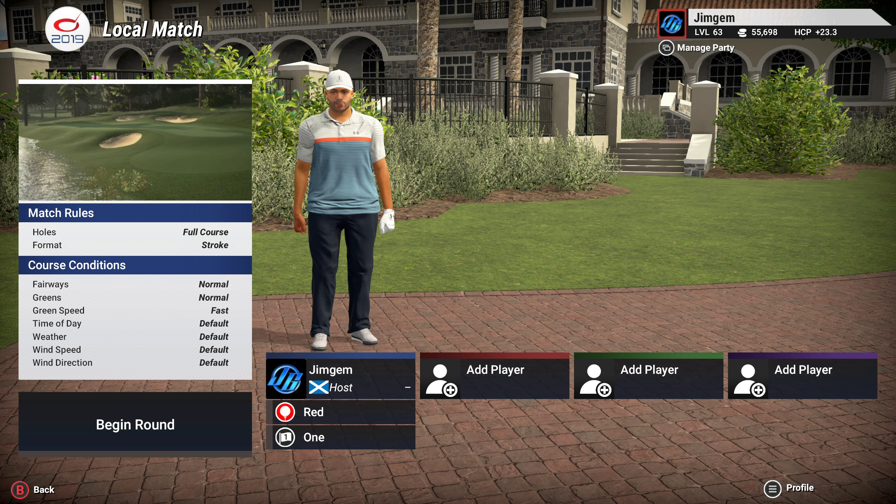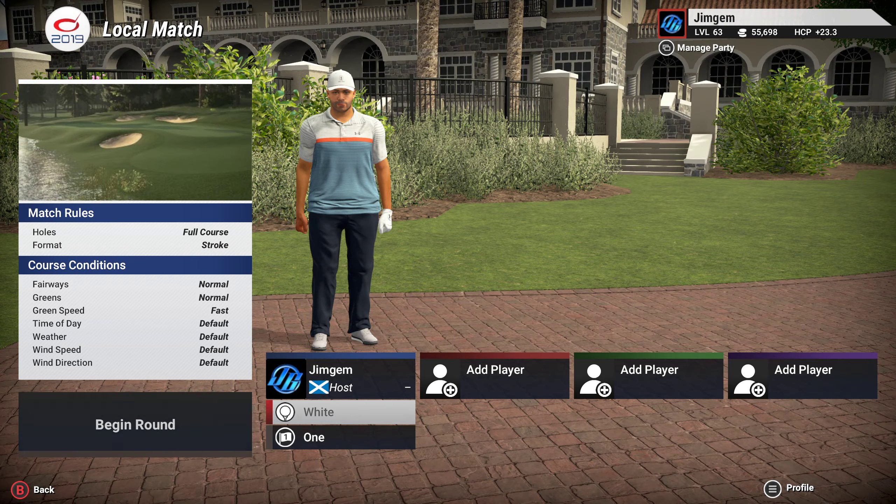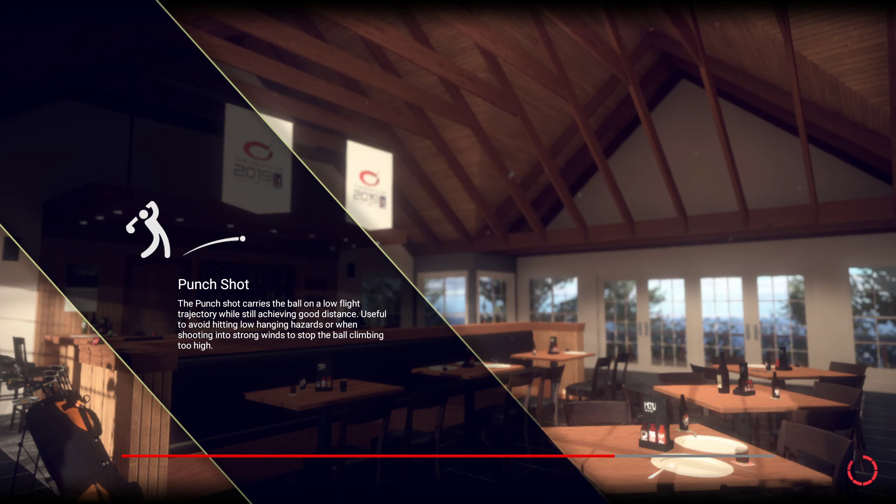As I said, this is the second one and this is Des Fois Par Jour, which translated means 'twice a day.' The fairways are normal, the greens are normal, the green speed is fast. We're going to be playing off the white tees, 7,488 yards, keeping set number one. Let's get going.